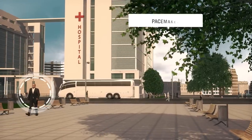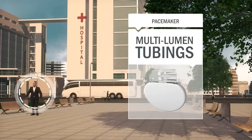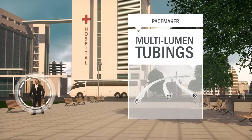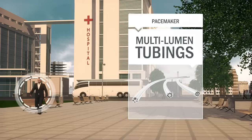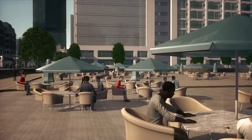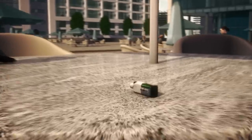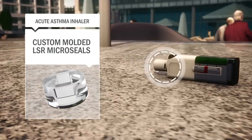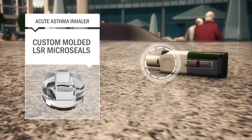Pacemakers rely on our high-performance, implant-grade silicone tubing for pacing leads, supplying electrical impulses to the heart from the electronics. Trelleborg's high-precision micro-silicone parts are critical components in a revolutionary new inhaler design that provides instant relief to millions of acute asthma patients worldwide.